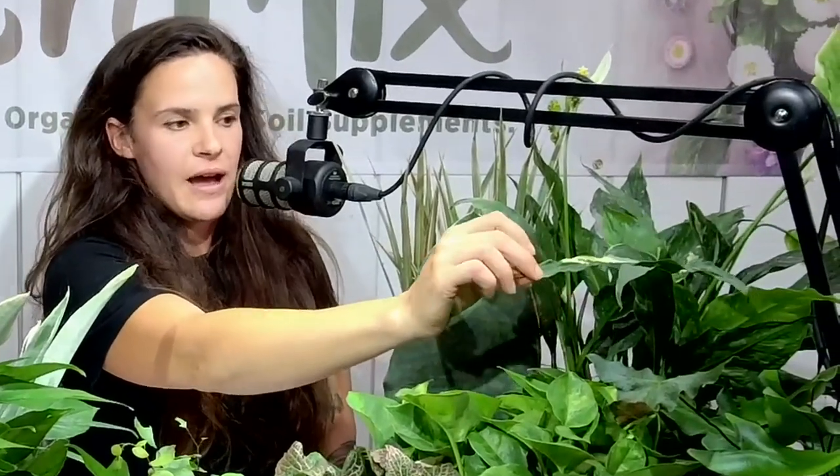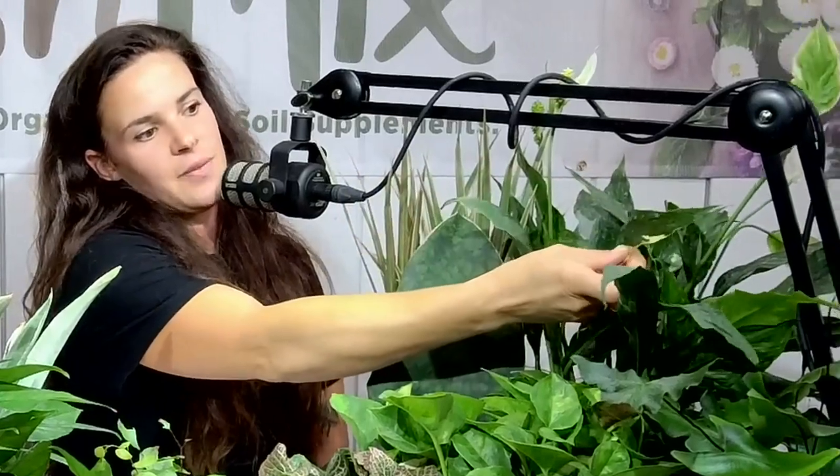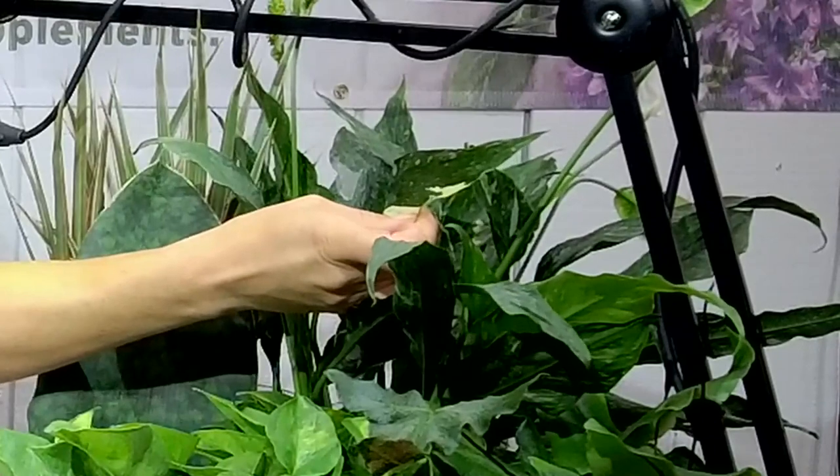Spathophyllum — peace lily — is another lower light houseplant. This one is Domino, a variegated type of peace lily with white on the leaves. Those are some good, easy-care, great beginner low light houseplants and they're versatile. A lot of times when labels say these are good for low light, they'll actually thrive more in medium light — meaning they're going to grow quicker and be a little bit happier — but they can tolerate lower light than most other plants.